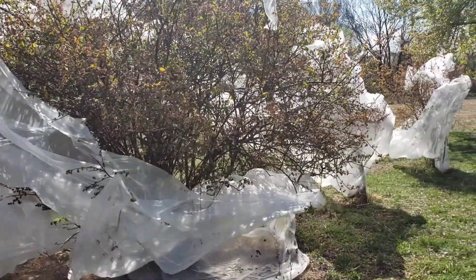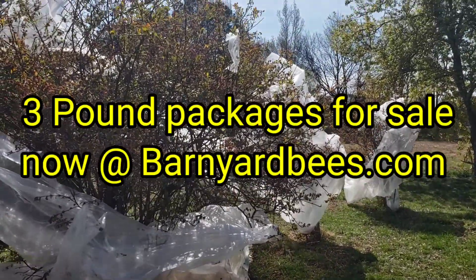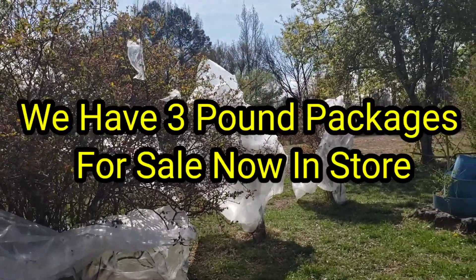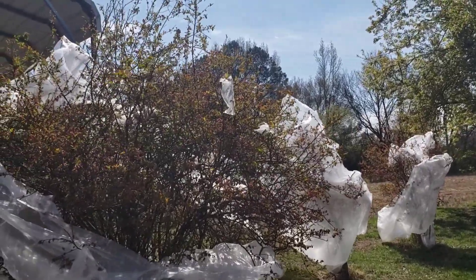Just a little thought from Barnyard Bees. Don't forget, folks — we've got beekeeping supplies, honeybees, packages, queens — whatever you need at BarnyardBees.com. Don't forget to click on the little bell, like and subscribe. Thanks for watching. Barnyard Bees.